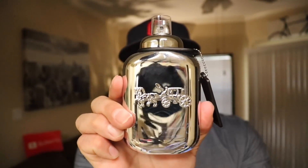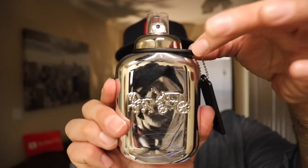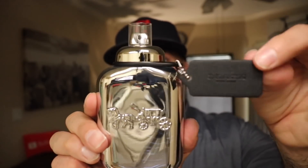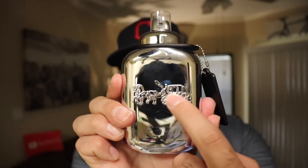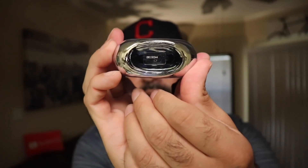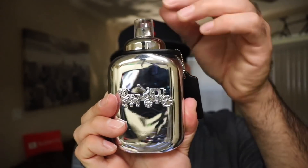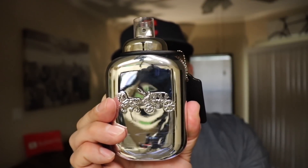Here is the bottle for Coach Platinum. It has a few things going on. It has like a leather-looking band going across here, kind of holding this keychain-looking thing — it says Coach on it. There is the horse-drawn Coach logo. The bottle is completely silver, with a little information on the bottom telling you the size. There's no cap with this bottle, which I don't know if I like. It comes with a little piece of plastic to cover it up, but I kind of wish it had a cap.